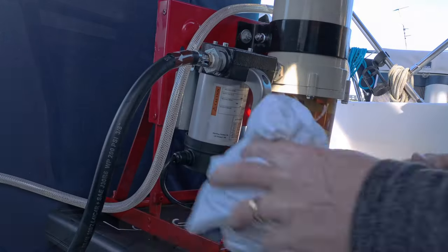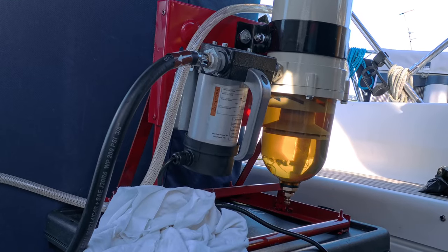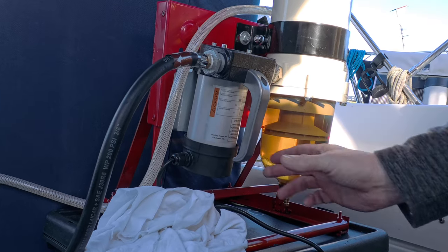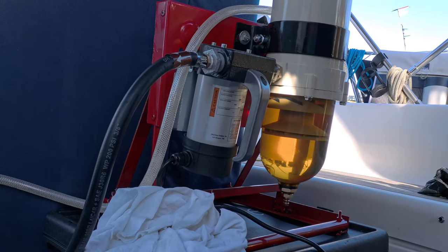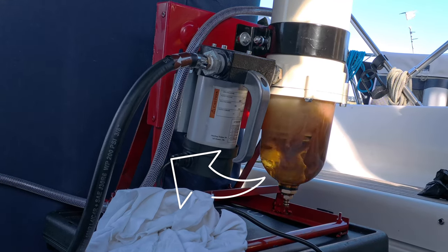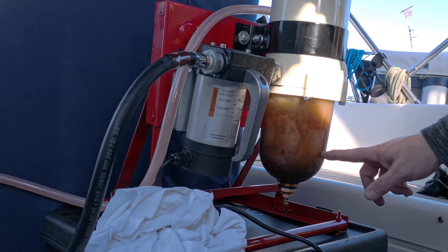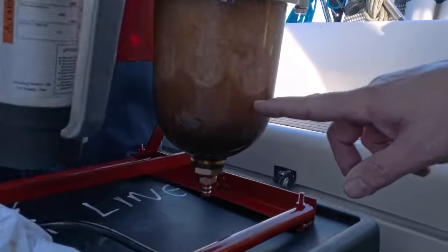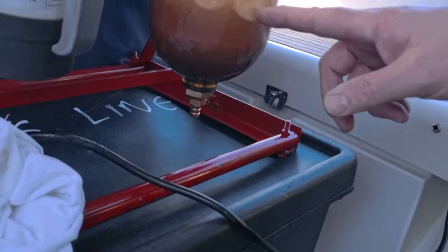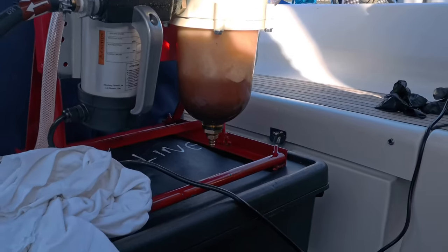All the hoses are in place — let's switch it on. It's a bit noisy when the motor's running, but we're going to turn it on now and leave it running for about an hour. It's only been on a couple of seconds and look at the muck that's come out already — wow!